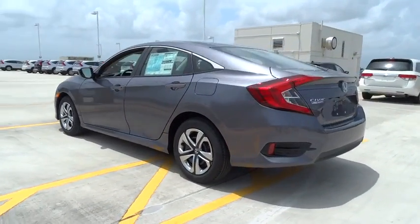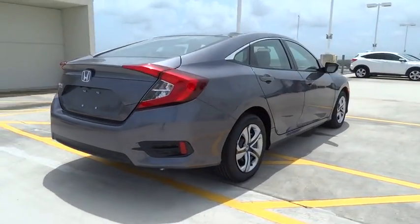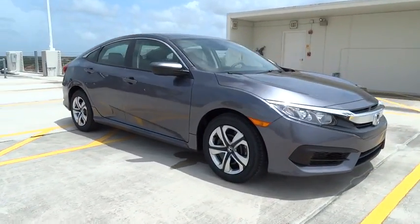Here are some of this vehicle's great options: stability control, traction control, Bluetooth, front wheel drive, cruise control, power windows, passenger airbag, remote power door locks, tachometer.